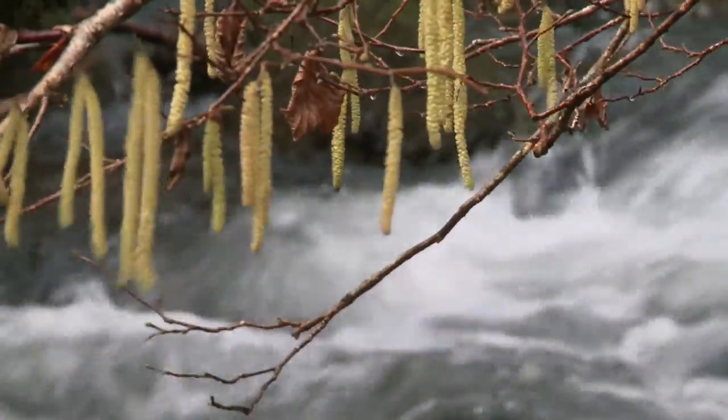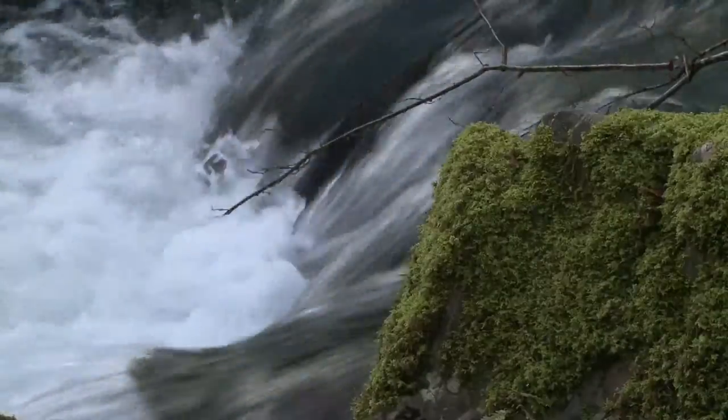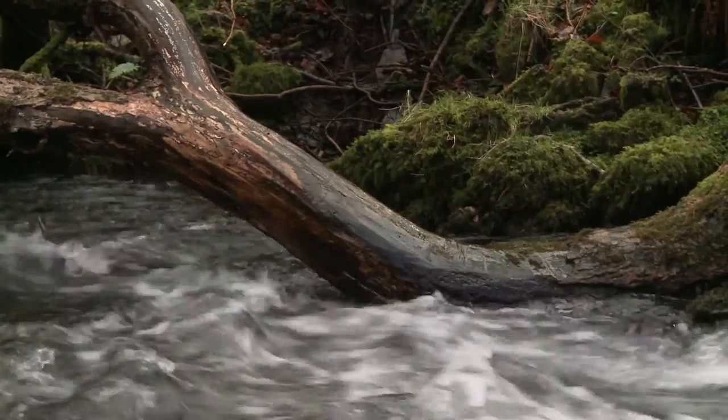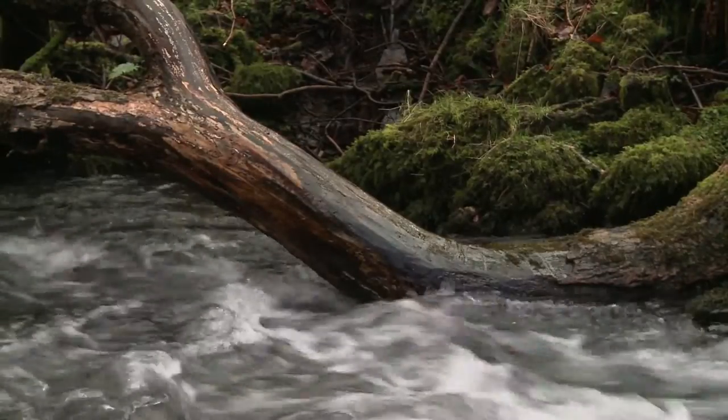As the water comes off the high moor above us, it tumbles down into this steep valley before it goes down to the flood plain. Here we're allowing trees to fall naturally into the water to create these woody dams, which slows the water down before it gets downstream to the villages.